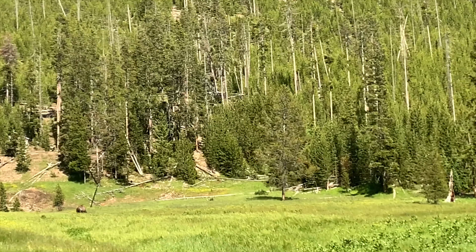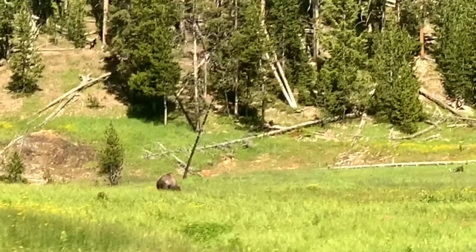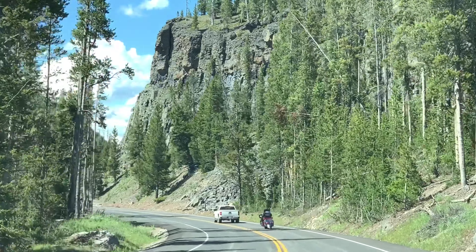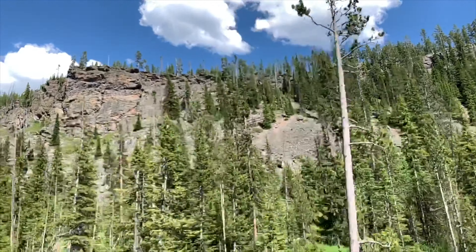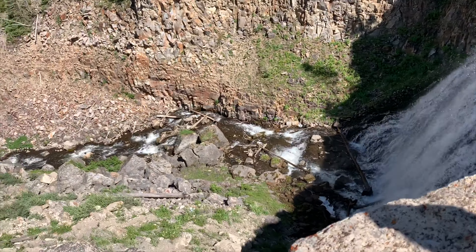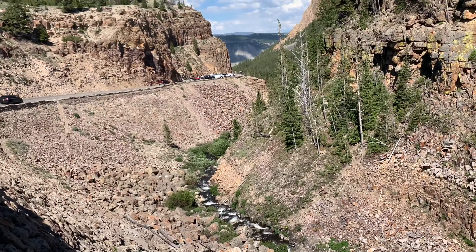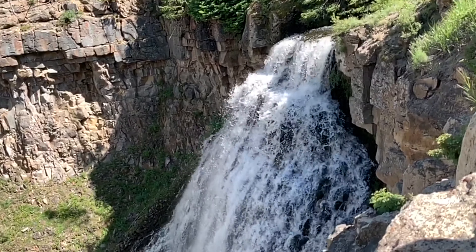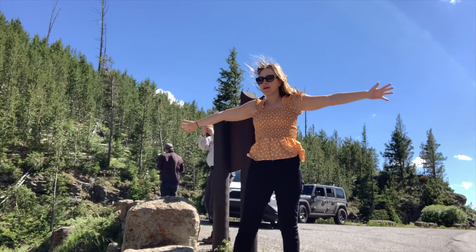There is a bison right there. Yellowstone is known for having the highest concentration of mammals in the lower 48 states, and we spot many bison and elk along our route.